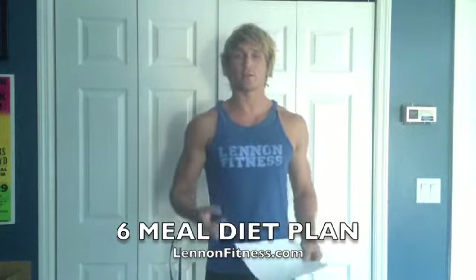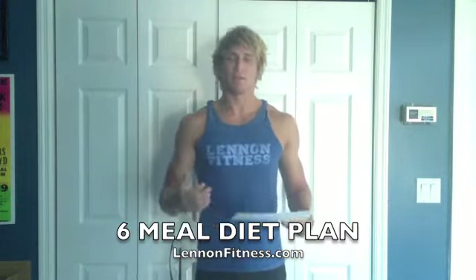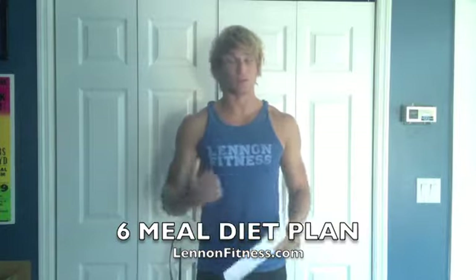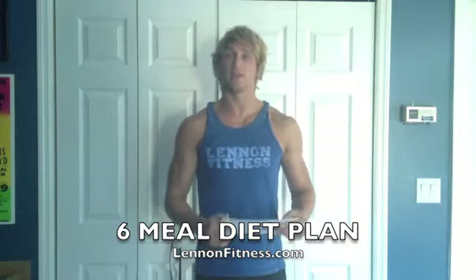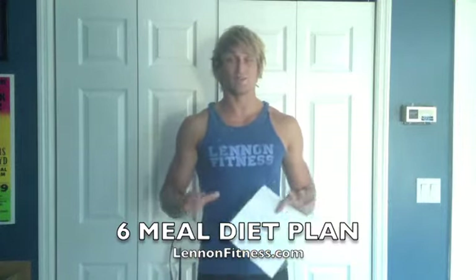On my website there's a nutrition plan or diet plan, and basically what it is is a way to track your diet. You're trying to get a total of six proteins a day and six carbohydrates a day, and then two servings of vegetables, and also ten cups of water.